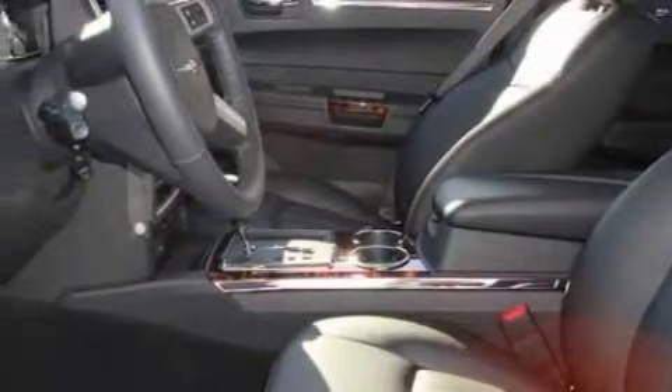It features front multi-stage airbags, child safety seat anchors, and this vehicle's stylish design always looks great.